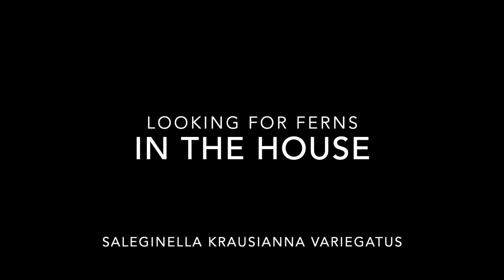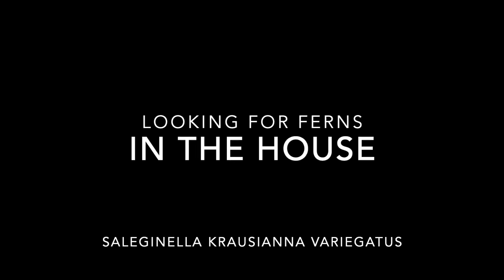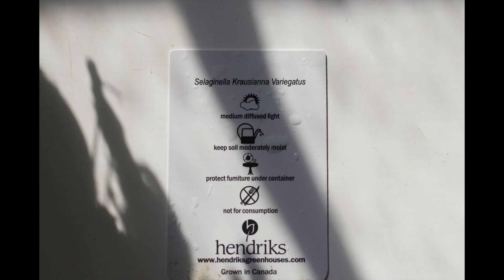Hello, this is Keith. Welcome to my channel. Today we're looking for ferns in the house.